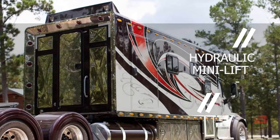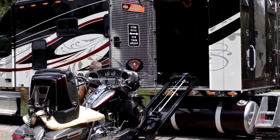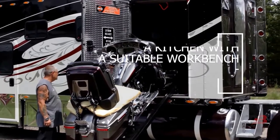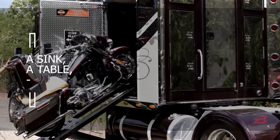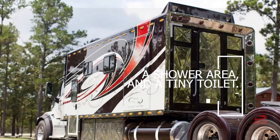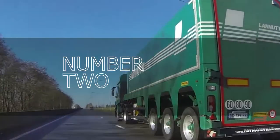There is a hydraulic mini lift to raise and lower the motorcycle, controllable using a handheld console. The sleeping section is furnished with a huge collapsible bed, cup storage along the perimeter, a kitchen with a suitable workbench, a sink, a table, a refrigerator, a spot for a microwave and an oven, a shower area, and a tiny toilet.